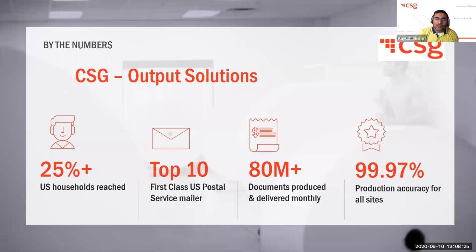Good morning, everyone. I'm looking forward to providing more insight about how BlueCrest partners with us in various stages of the workflow Kevin was just going over. A little bit about CSG: we are one of the 10 largest first-class mailers in the United States. We are primarily focused on transactional communications, and we process them in highly secure and regulated environments. CSG delivers over 80 million printed communications each month, reaching over a quarter of all U.S. households.